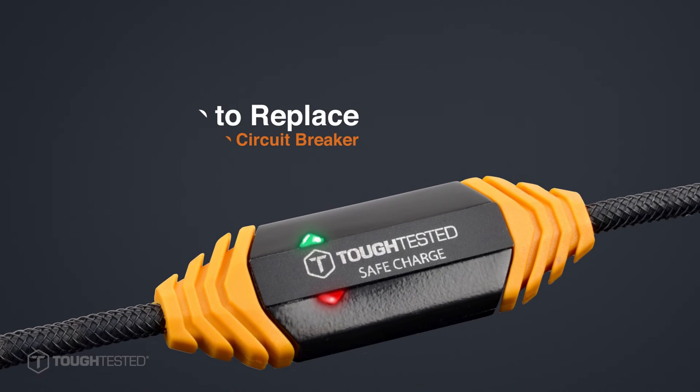With no fuse to replace, the ProPlus cable is unfazed by downed power lines, lightning storms, or any sudden change in electricity. Safe Charge is a resettable switch that will protect your device for the life of the cable.